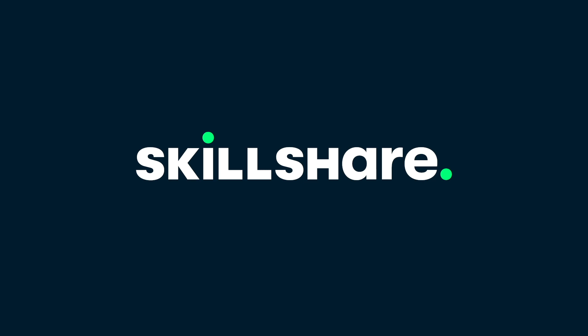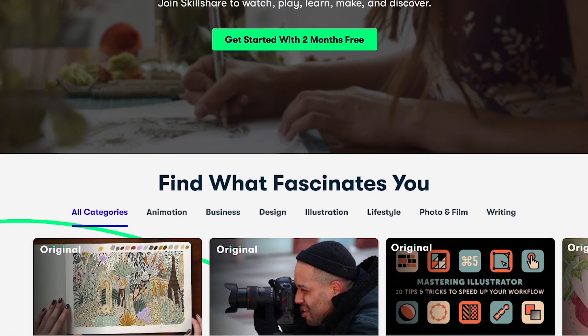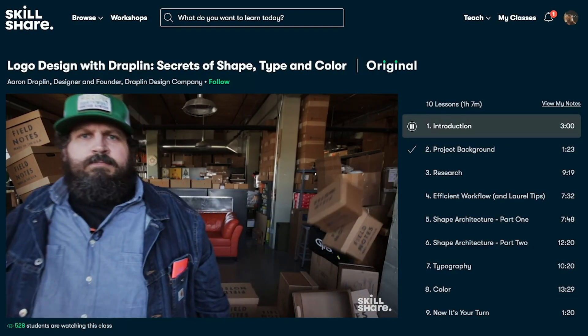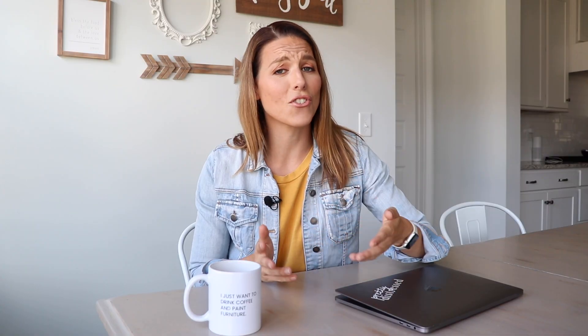Today's video is sponsored by Skillshare, which is an online learning community that has thousands of courses for curious and creative people. They have classes on everything from marketing to photography, video production, branding, and various forms of art. Skillshare is a great resource for business owners and people looking to build a brand, but it's also a lot of fun for people who are looking for a new hobby.